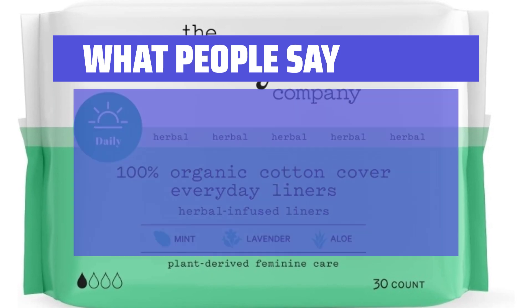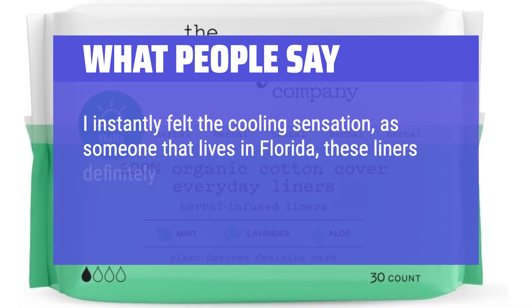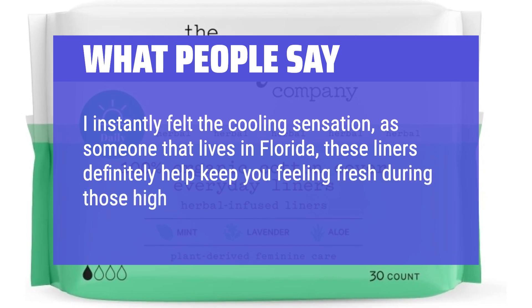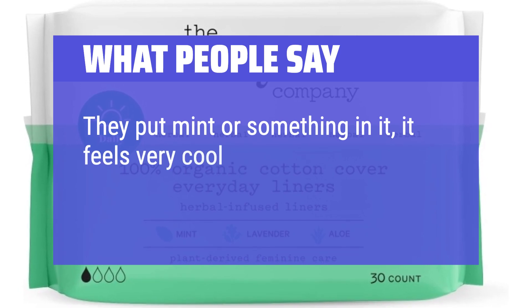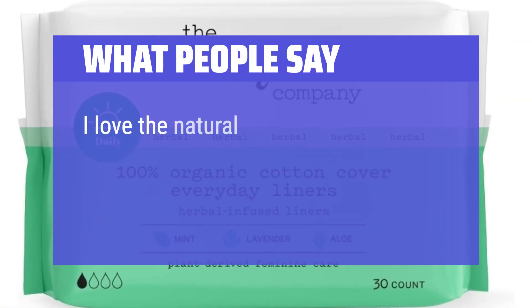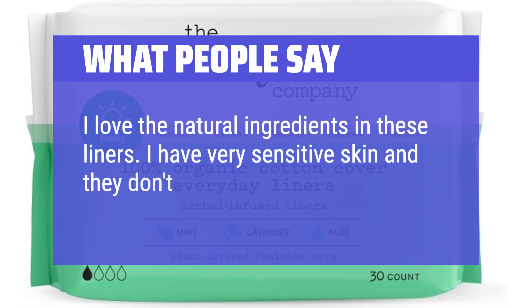What people say: I instantly felt the cooling sensation. As someone that lives in Florida, these liners definitely help keep you feeling fresh during those high-temperature days. They put mint or something in it — it feels very cool in summer, very comfy. I love the natural ingredients in these liners. I have very sensitive skin and they don't bother me at all.